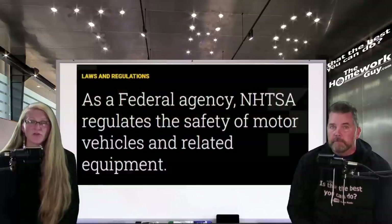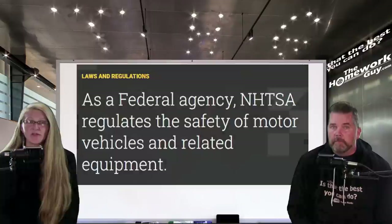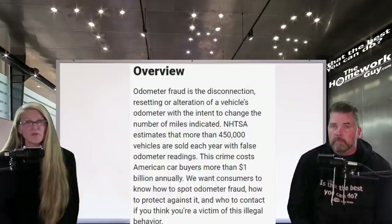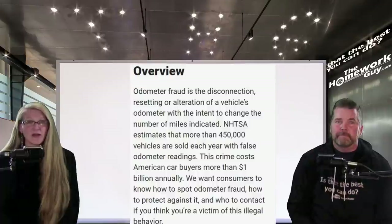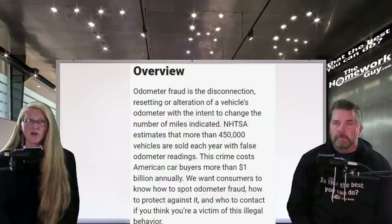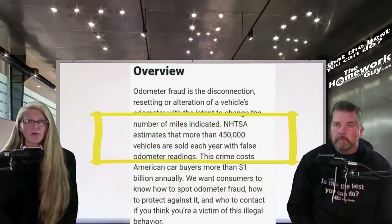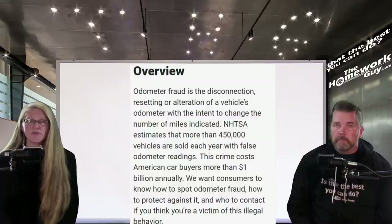One of the government agencies trying to stay on top of this is the National Highway Traffic Safety Administration. The NHTSA explains that odometer fraud is the disconnection, resetting, or alteration of a vehicle's odometer with the intent to change the number of miles indicated. NHTSA estimates that more than 450,000 vehicles are sold each year with false odometer readings, and that number is suspected to be on the rise. This crime costs American car buyers more than one billion dollars annually.